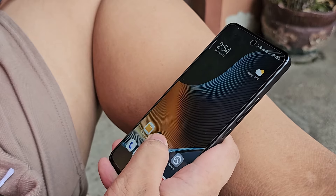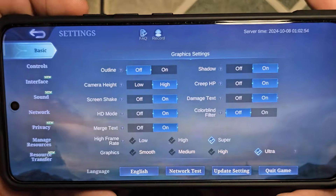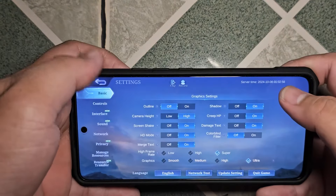However, if you're a heavy gamer, you should expect some dips in performance in graphics-intensive games, and you'll want to lower your settings to at least medium for a stable, lag-free experience.